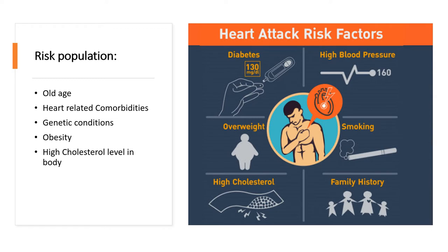So who needs this app? The app is for individuals who are at high risk of heart attack — those who are at old age, who have heart-related comorbidities, who have genetic conditions related to the heart or blood vessels, and people who have high cholesterol levels in their body.